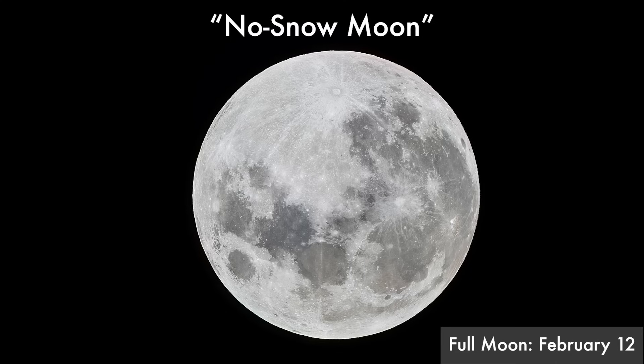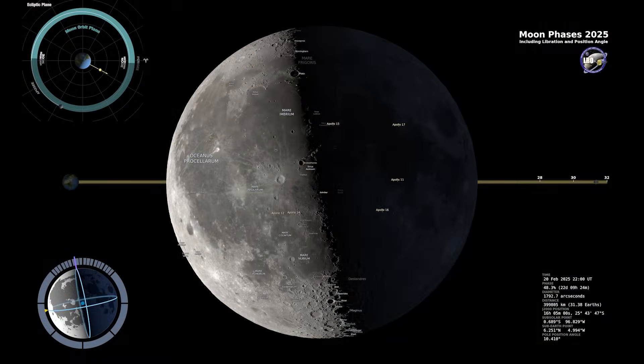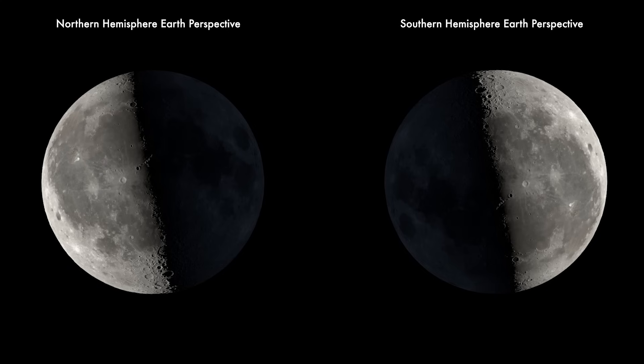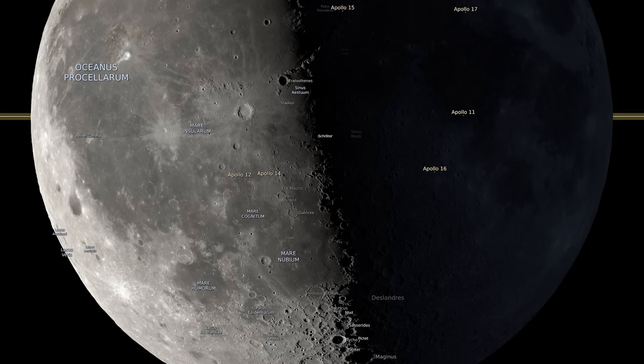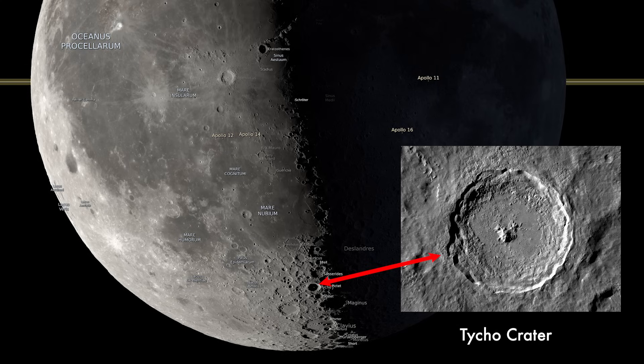You can call it the no snow moon, or whatever else you'd like. Either way, it's a great time to capture moonlit landscapes. Last quarter moon will be February 20th, and this is an excellent time to photograph and observe it, mostly because of the really dramatic shadows brought to you by the Terminator line — not the movie character. The Terminator line separates the moon's day and night, making craters and mountaintops pop because of all the contrast.